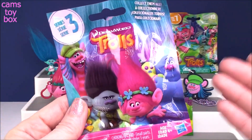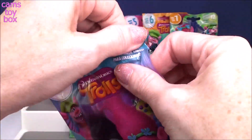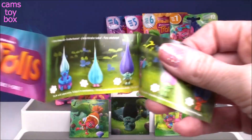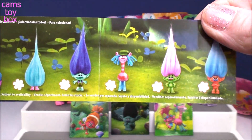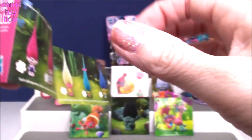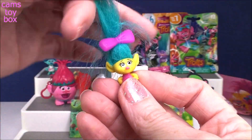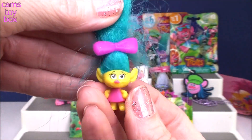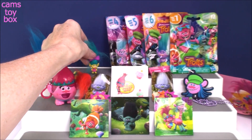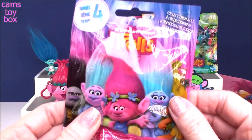Series 3 — super exciting. They released Cooper, they released Smidge, and they released Biggie in this series. That was a big deal. I think this is my favorite series. They also had two neon trolls — glitter ones, which are fabulous. And we got the fabulous small little Smidge. She's super, super cute — the tiniest of all of our trolls.